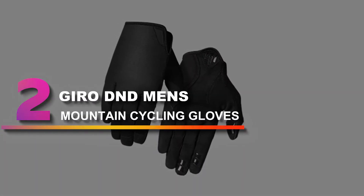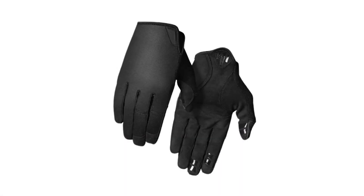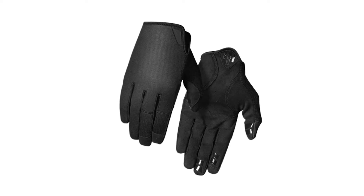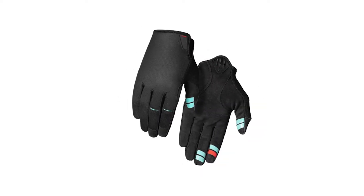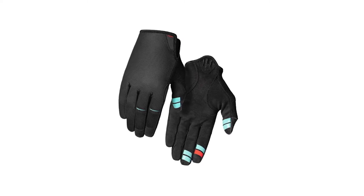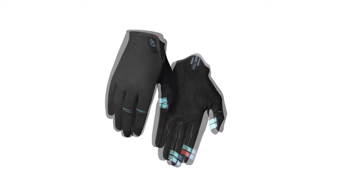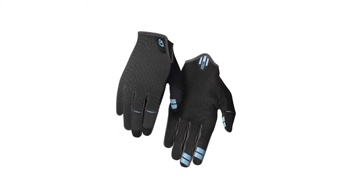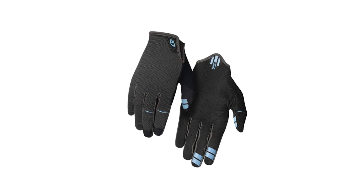Number 2: Gyro D&D Men's Mountain Cycling Gloves. The Gyro D&D has established itself as a popular mainstay in Gyro's mountain bike glove lineup. One of our testers claims to have been riding with various pairs of the D&D for the past 8 seasons. This classic glove returns relatively unchanged over previous versions, with a comfortable combination of 4-way stretch breathable mesh on the back of the hand and AX suede synthetic leather on the palm.